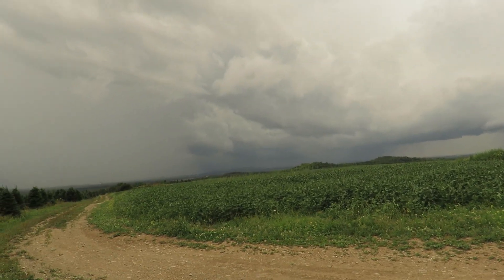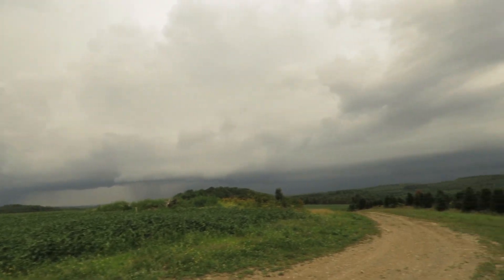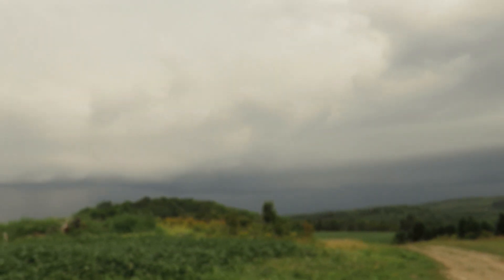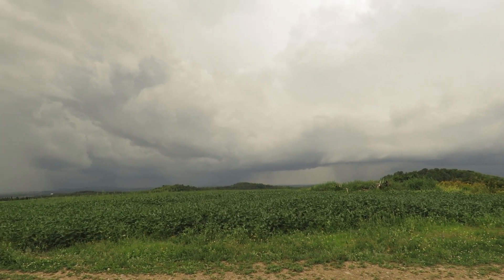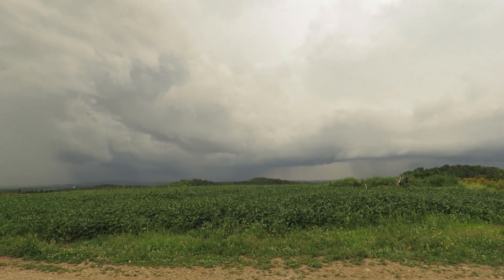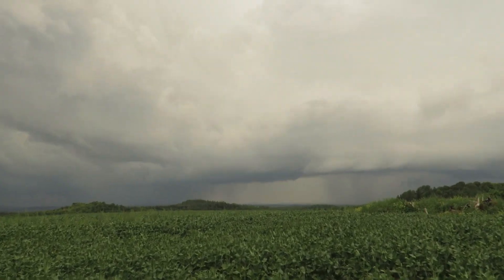That lightning is getting close, you guys. There's the wall cloud, some rain coming down over there — it's going to rain here any minute. We're under a severe thunderstorm warning right now, so I think I'll get this review done as quick as possible.